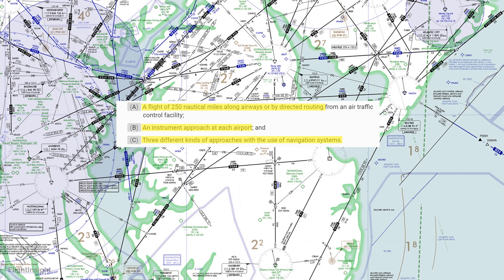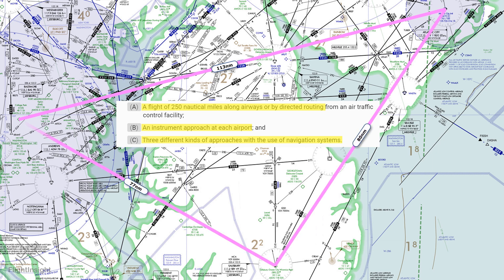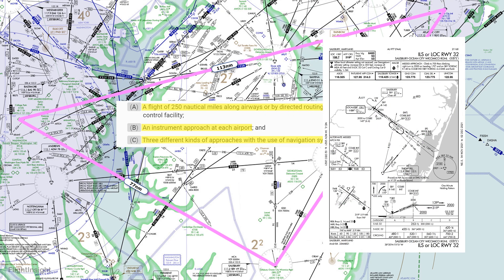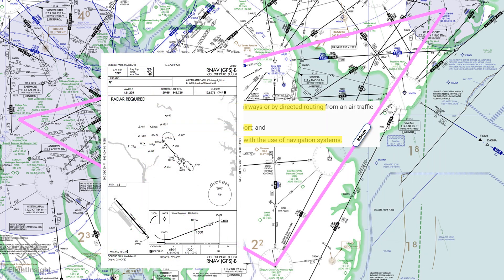Here's an example of a long IFR cross-country we often do. Starting from College Park, Maryland, we'll fly to Atlantic City, New Jersey. From there, we'll head south to Salisbury, Maryland, and then return back to College Park. We'll file the entire flight IFR, either in three different segments or as a so-called round robin. The entire distance is 270 miles. We'll satisfy the three different approaches requirement by shooting the VOR in Atlantic City, the ILS in Salisbury, and the RNAV at College Park. Work with your instructor to develop an IFR flight that satisfies these rules in your area.